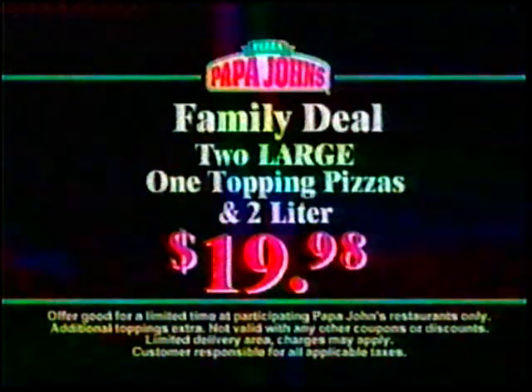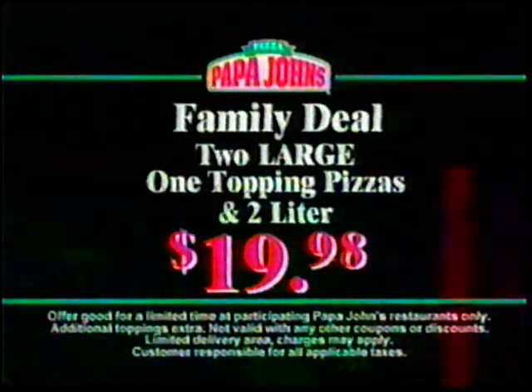And a two-liter for only $19.98. Better ingredients, better pizza — Papa John's.